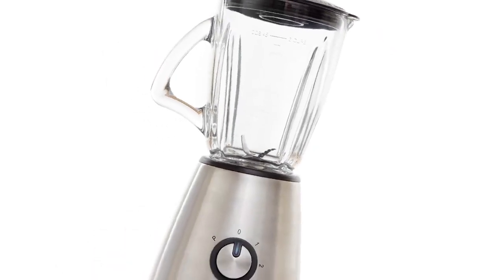Number 7. I'm sure every one of you has this in your home. Yep, it's a stand mixer or a blender.